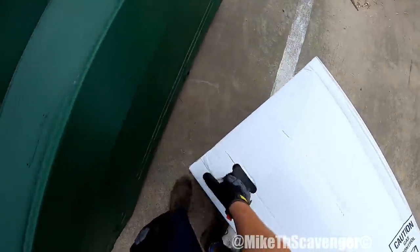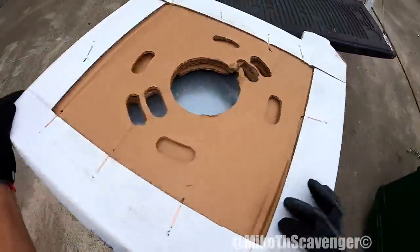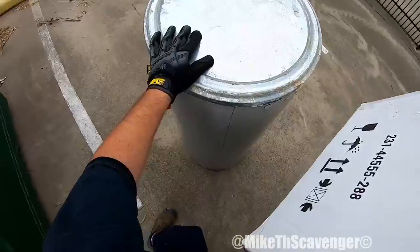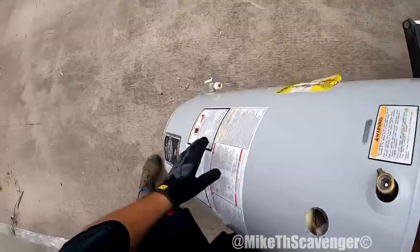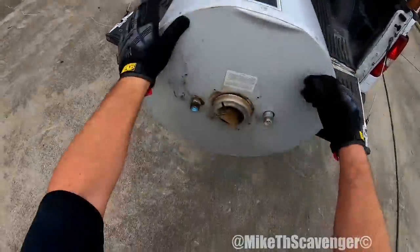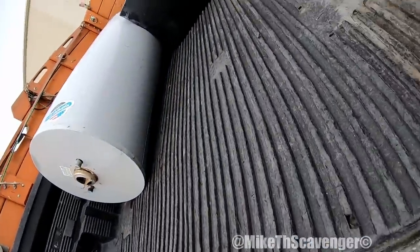Flip that up like such, get it off here. With the funky filters, the dirty filters — oh yeah. They took the copper water lines off the thing.